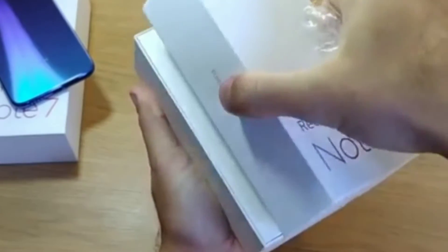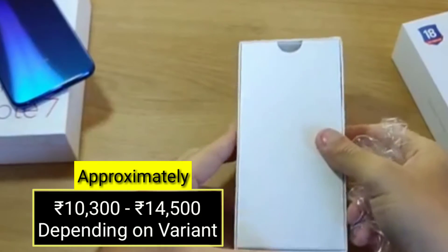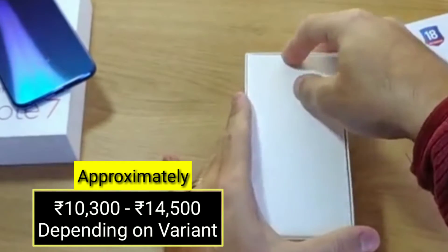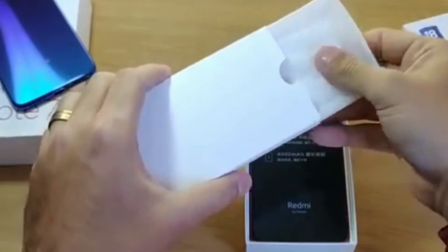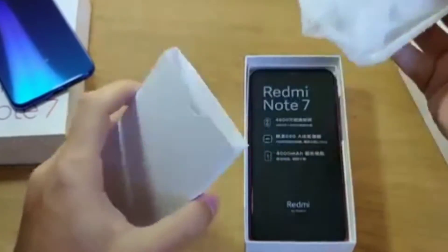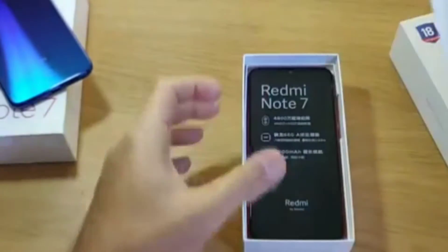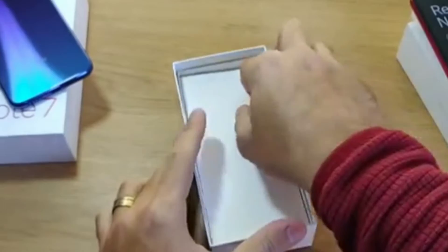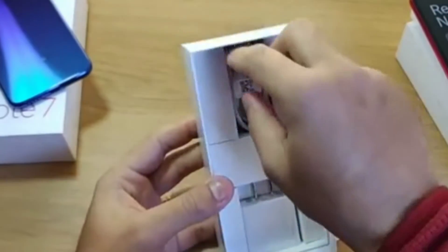So if we take a look at the specifications, the Redmi Note 7 has a 6.3-inch 1080x2340 pixels IPS LCD screen with Corning Gorilla Glass 5 protection. It runs on Android 9 Pie with MIUI 10 on top, powered by a Qualcomm Snapdragon 660 14nm octa-core chipset with an Adreno 512 GPU.